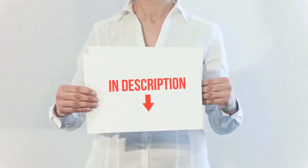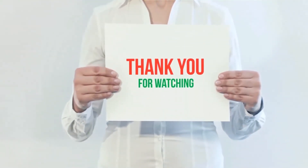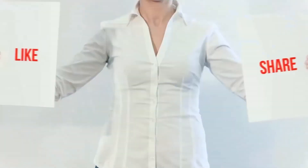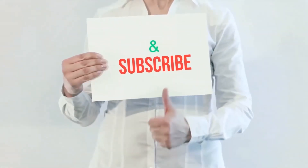Product links are included in the description for more information and the latest prices. Thank you for watching — please hit the like button, share with your friends, and be sure to subscribe.